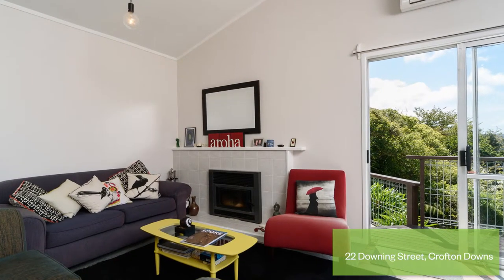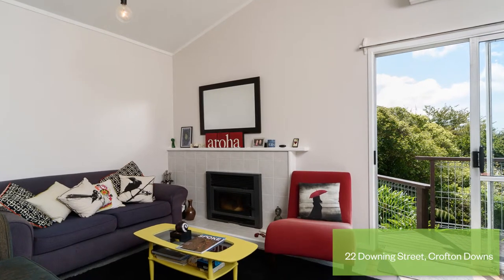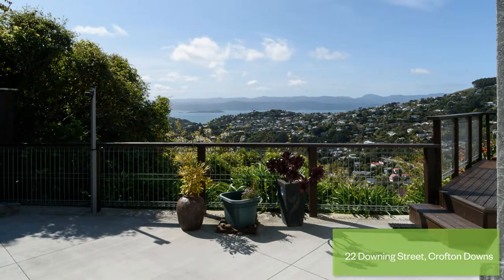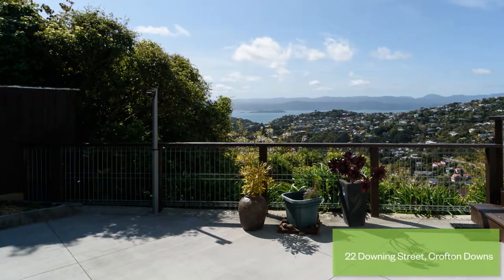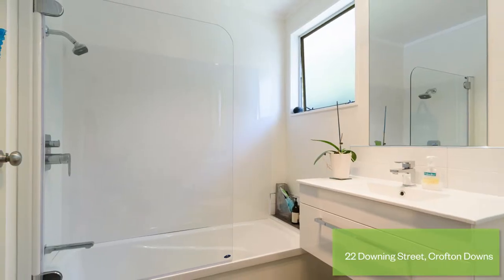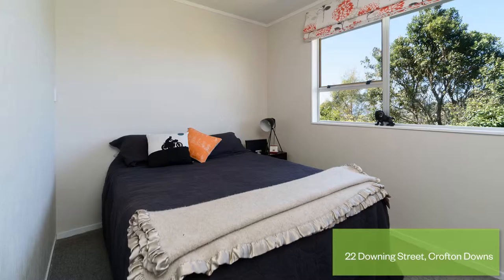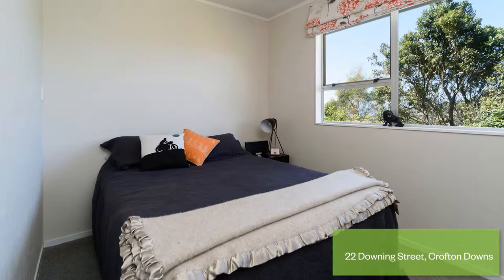To keep the house warm through winter, a cosy log burner, heat pump, plus a DVS system are on hand. Additionally there is a double garage outside plus off-street parking for two further vehicles, which you'll find very handy. Completing your checklist is a private and quiet location within walking distance to local schools and the supermarket.